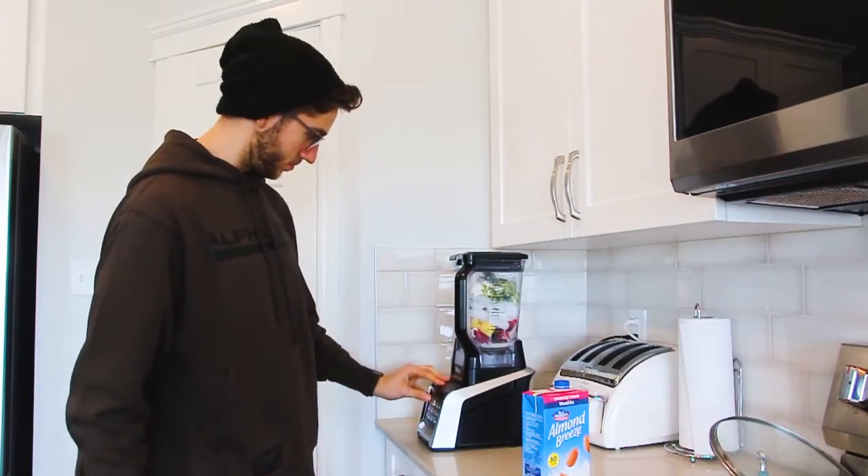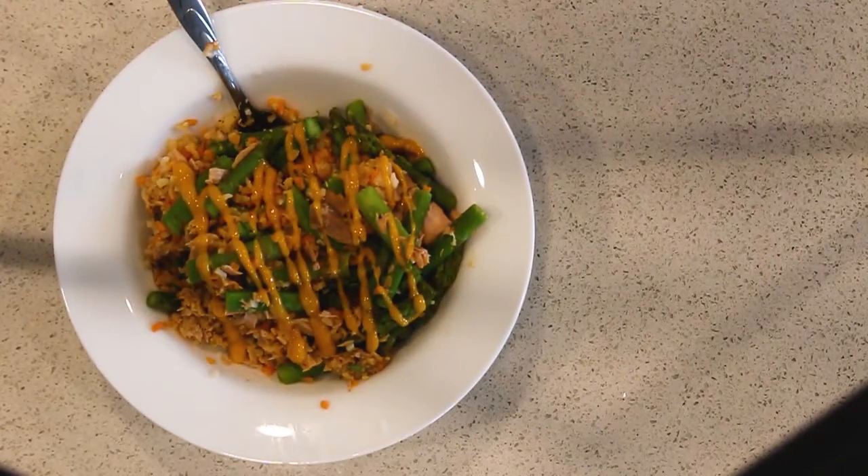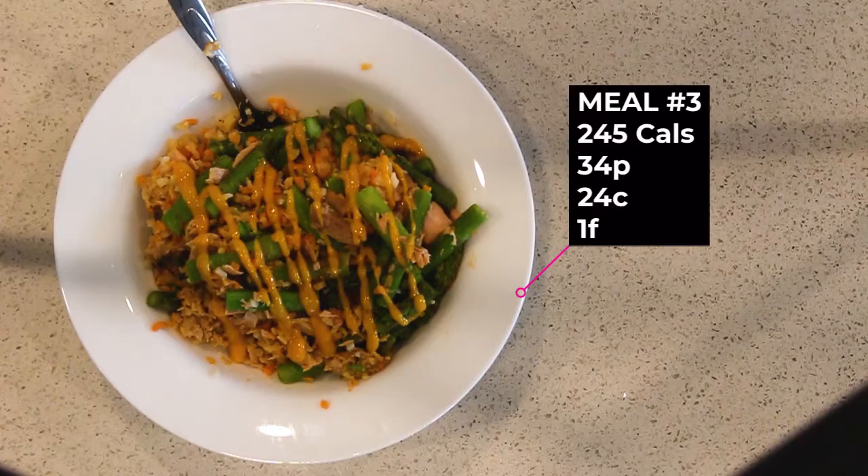This is meal number two — a big bowl of protein ice cream with some fruit. I'm going to sit down and enjoy this and then probably take the dog for a walk. He knows the word but he can't spell it. For meal number three, we've got a handful of cooked asparagus, about 150 grams of cauliflower rice, and one can of tuna with some sweet and hot mustard over the top. Nothing super exciting, but these days that's pretty much all I eat.